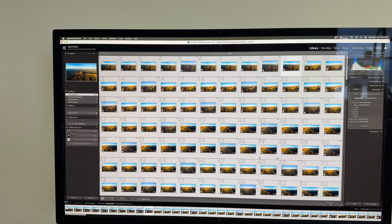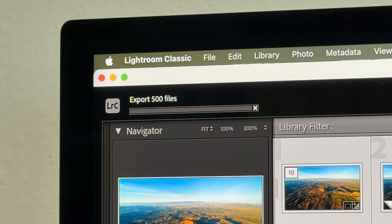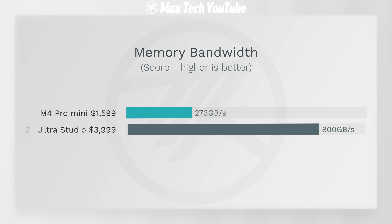We added a heavier test exporting 500 of those photos, and here the Mac Studio clearly took the lead by about two minutes — 3 minutes 15 seconds for the Mac Studio compared to 5 minutes 24 seconds for the Mac Mini.